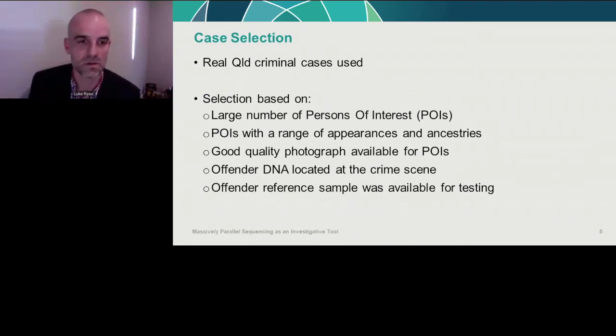We conducted in-person workshops with the detectives. We selected real Queensland criminal cases using several criteria: we wanted large numbers of persons of interest — since prioritizing large POI lists is one of the key applications of MPS — POIs with a range of appearances and ancestries, a good quality photograph for each POI, offender DNA located at the crime scene, and a reference sample of the offender to process.